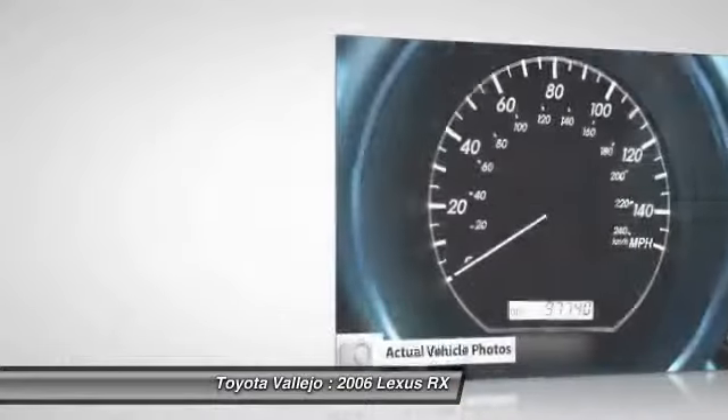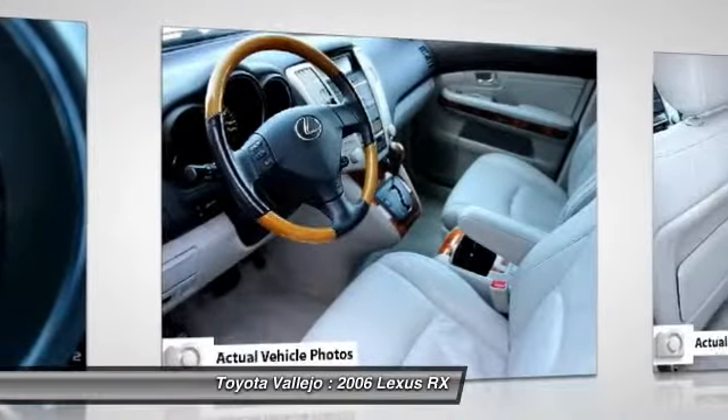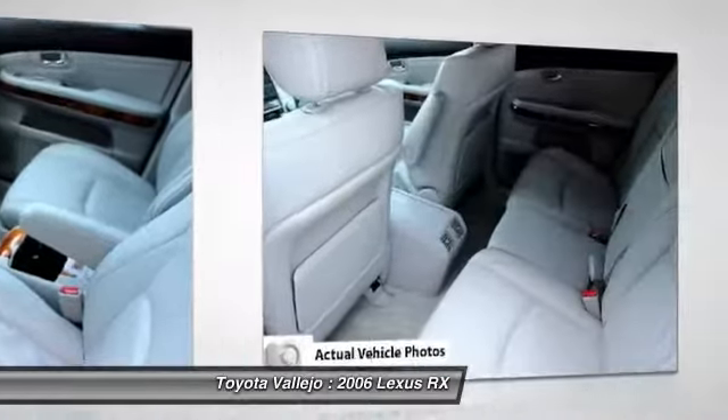Experience Toyota Palejo. Contact the dealership today at 800-660-5660.